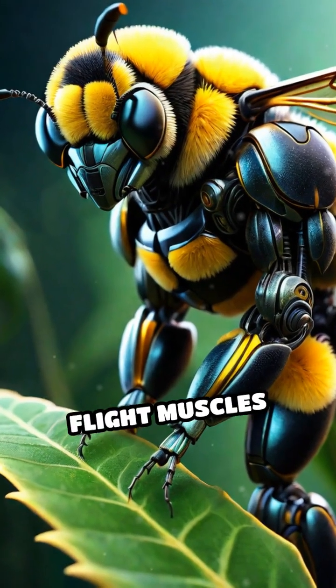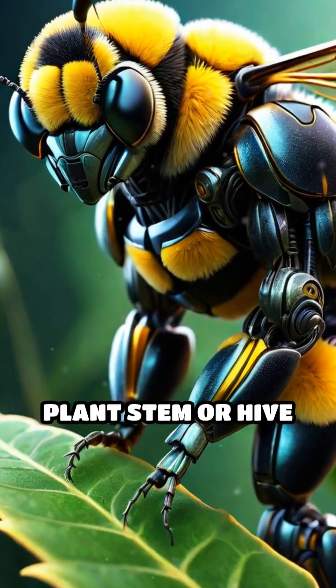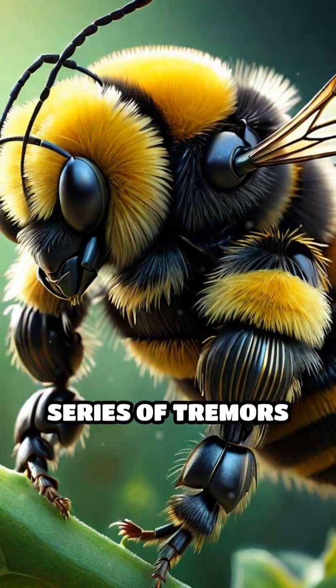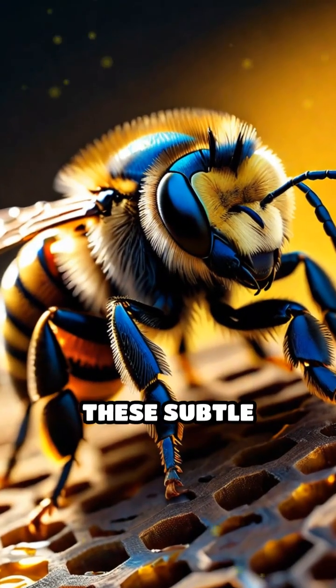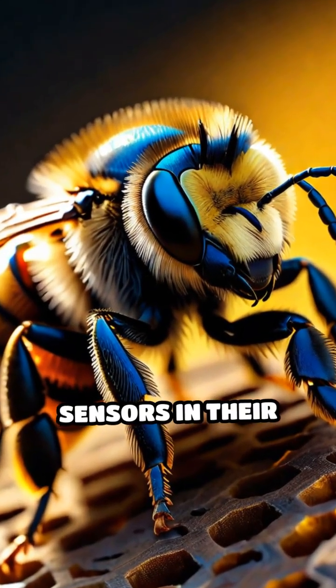By rapidly contracting their flight muscles while gripping a plant stem or hive surface, they create a series of tremors that travel through the material. Other bees pick up these subtle vibrations with special sensors in their legs.